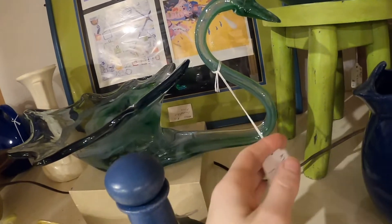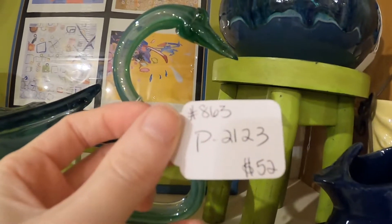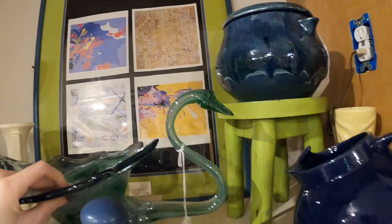Another swan — $52. Geez! I'm going to leave all these swans behind. Probably for the best.